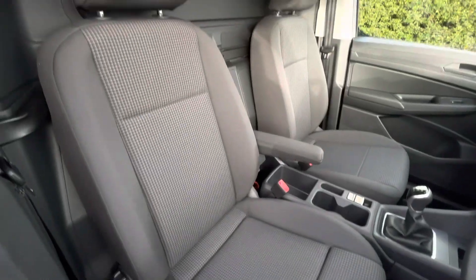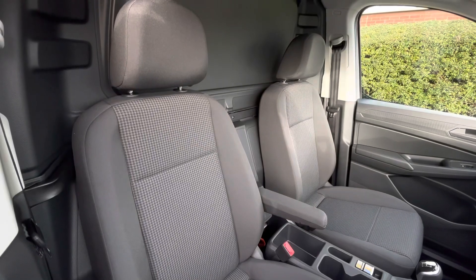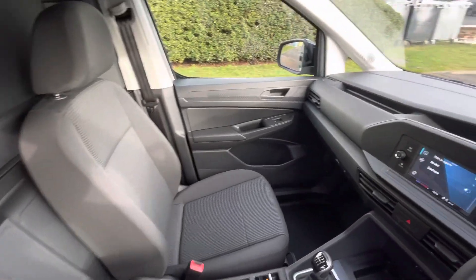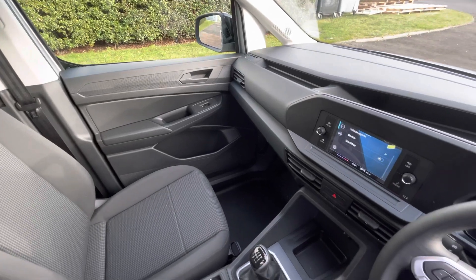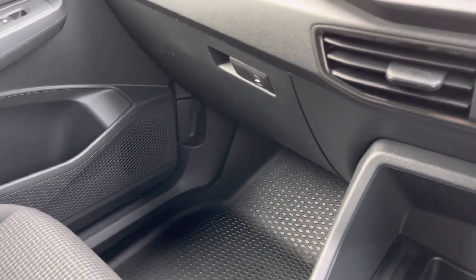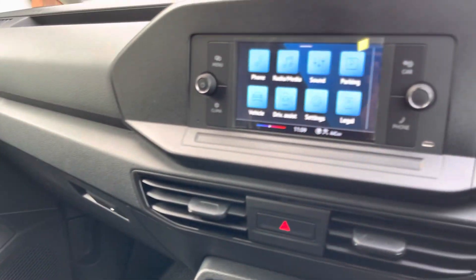Up front in the driver's cab, the driver's seat features the ergo comfort seat and includes an armrest, and the fabric upholstery comes in the Briggs oven fabric. The front passenger as well as the driver both have an excellent amount of leg space.